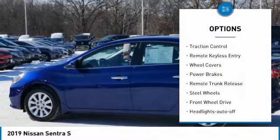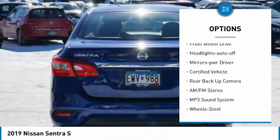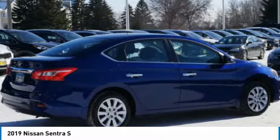Power mirrors, traction control, remote keyless entry, wheel covers, power brakes, remote trunk release, steel wheels, FWD, headlights auto off, mirror memory.